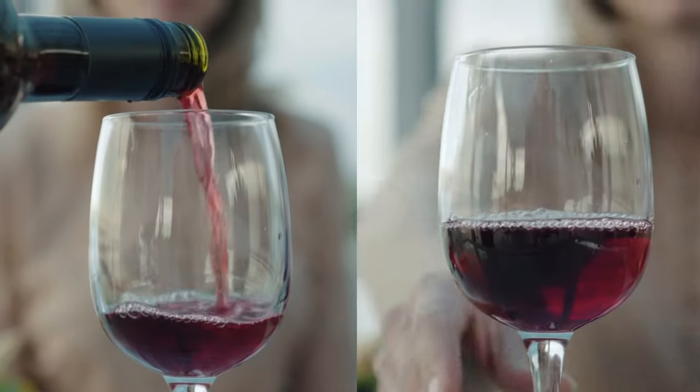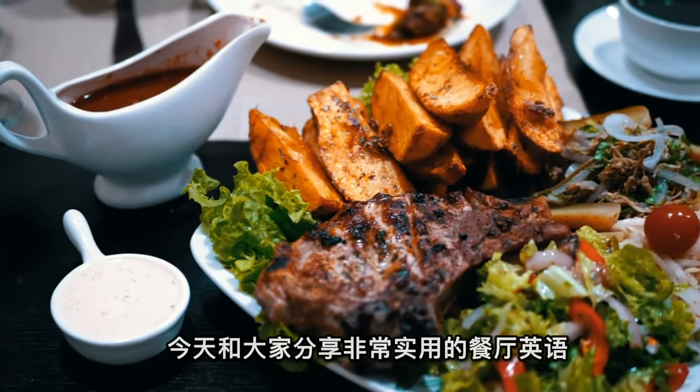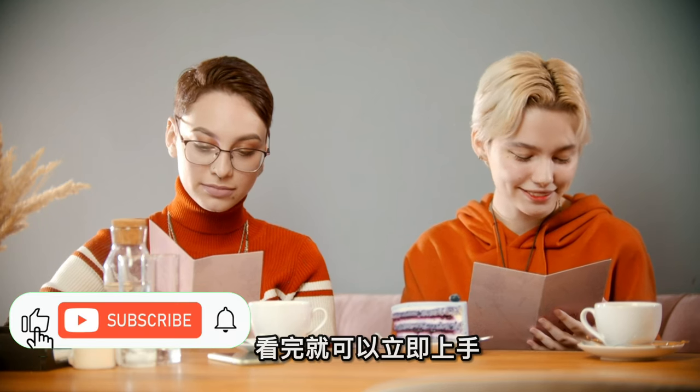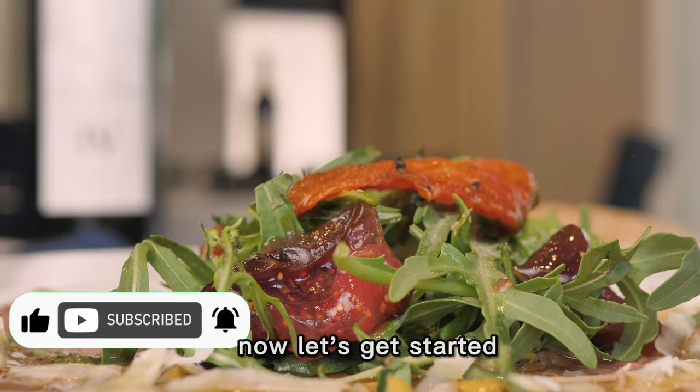Hi, welcome back! 我是Zahara。今天和大家分享非常实用的餐厅英语，从开始的预定到最后的买单，看完就可以立即上手，在西餐厅用英文点餐啦。Now, let's get started!